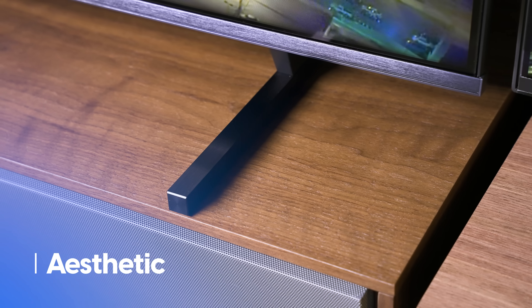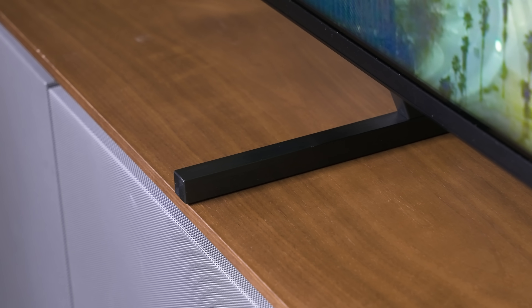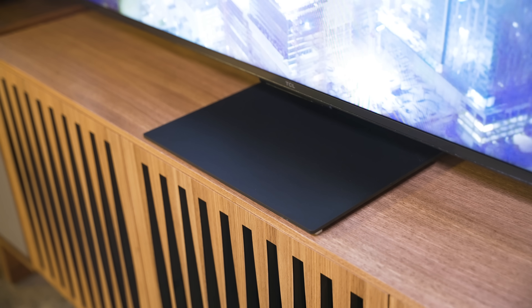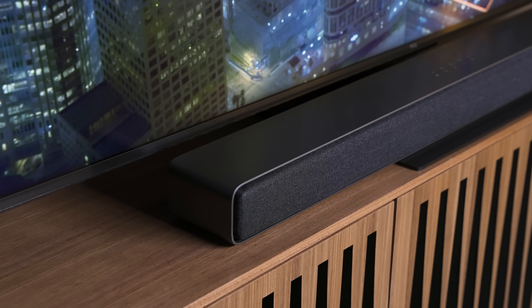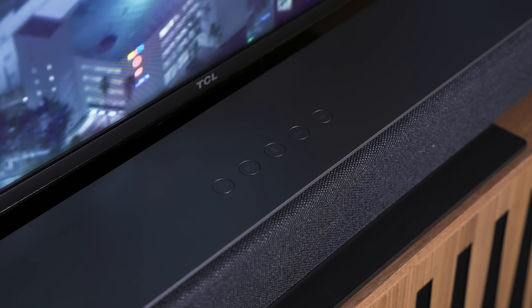Starting with the TV stands: the Hisense U8K has two feet you can position at two different heights, set narrow for smaller media stands or wide for more stability and to accommodate a wider soundbar. The TCL QM8 has a pedestal-style stand that also offers two height settings for a soundbar, though the soundbar will sit pretty high-centered on the pedestal.